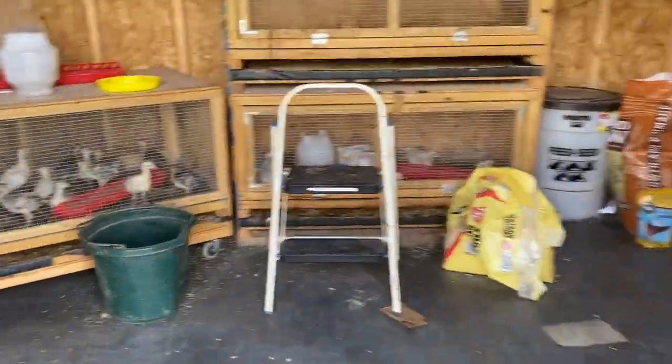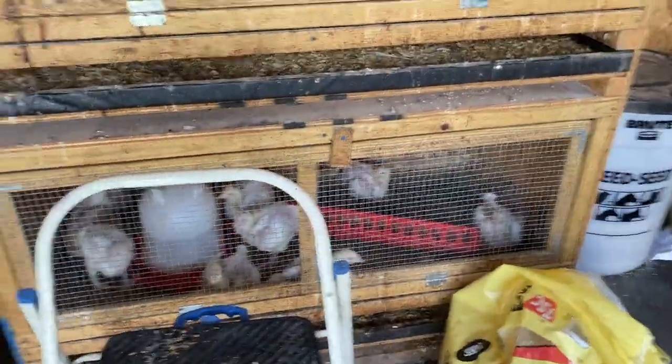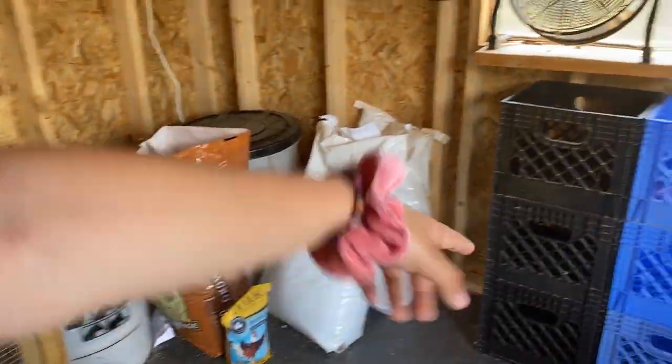And if you go into the chicken house, we've got little baby turkeys here, meat birds down there and meat birds up here. Then we just have their feed, shavings, food, tins, a fan for them, and more chicken supplies.